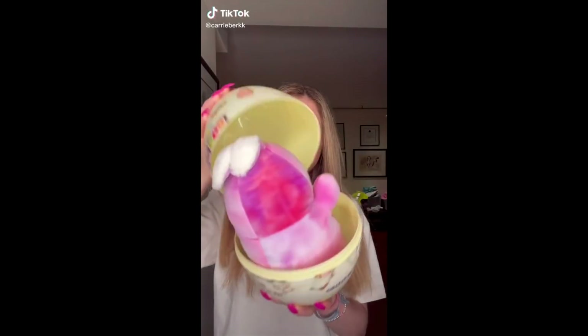Unboxing Easter Squishmallows — they come in these adorable Easter eggs. First I unwrapped the big one and there was a pink bunny inside. Then I unwrapped the smaller eggs and there were stuffed chicks and another bunny. This is the perfect Easter gift.